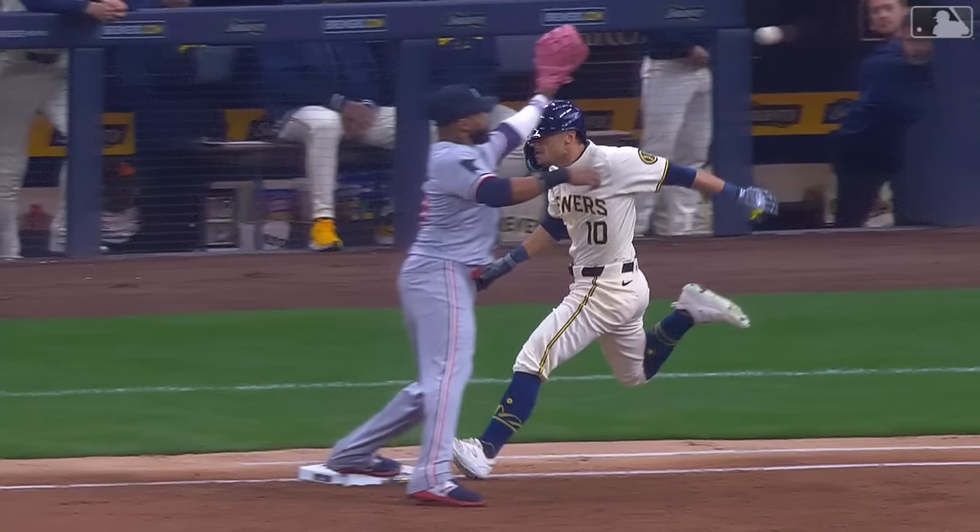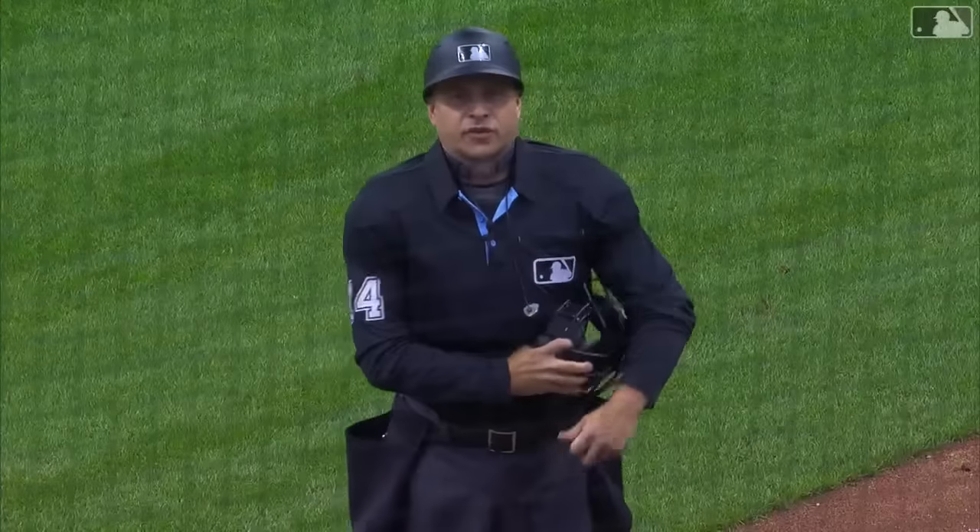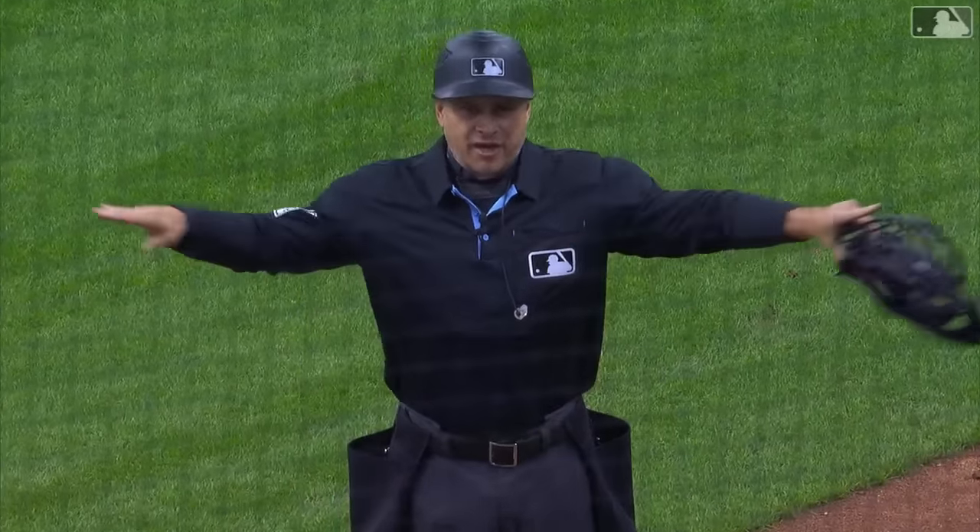Freelich thinks he may have beaten it — Milwaukee is challenging the call at first base. After review, the call on the field is overturned: the runner is safe.